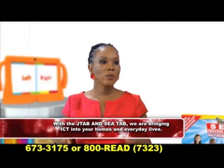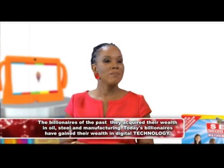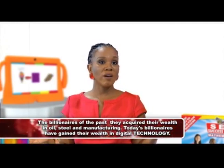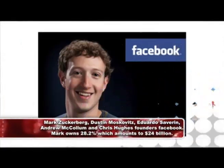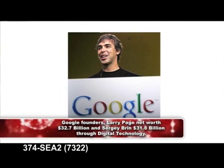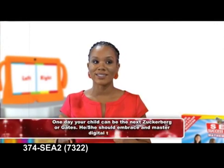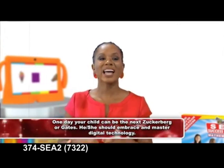When we consider the billionaires of the past, they acquired their wealth in oil, steel, manufacturing. Today's billionaires have gained their wealth in technology. Facebook was founded by five young digital natives just like your child — Mark Zuckerberg and four others. Mark owns 28.2%, which amounts to $24 billion. Google's founder Larry Page has a net worth today of $32.7 billion, and we're talking U.S. dollars. Think about it — one day, your child could be the next Zuckerberg or Gates. That is why our children need to use the technology today.